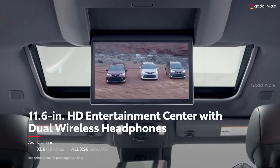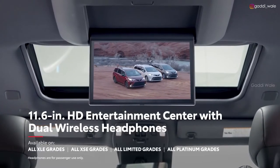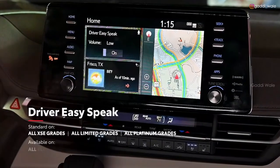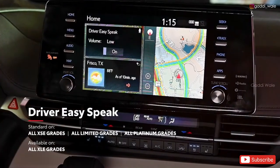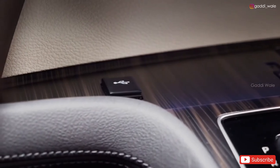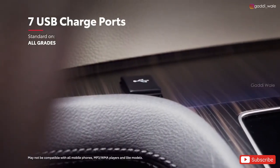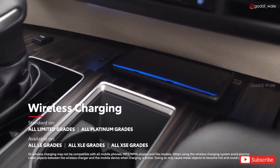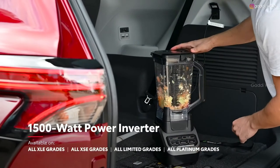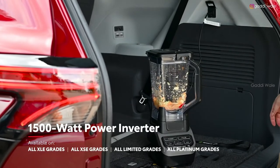In back, an available 11.6-inch 1080p rear-seat entertainment system will work miracles when it comes to keeping passengers entertained, while the available driver-easy-speak feature makes it easy to speak to riders in the back. And there's plenty of power for everyone's devices as well, with seven standard USB ports across Sienna's three rows, an available Qi-compatible wireless charging tray, and even an available 1,500-watt power inverter in the rear cargo area that can come in seriously handy when out on the open road or camping.